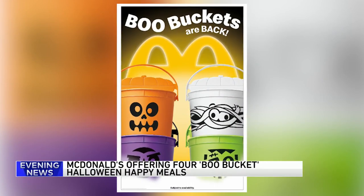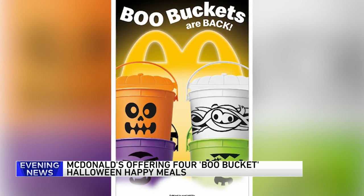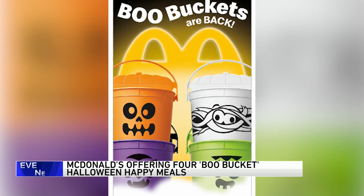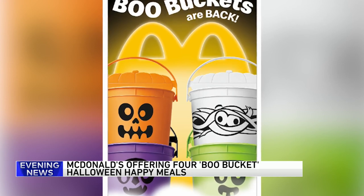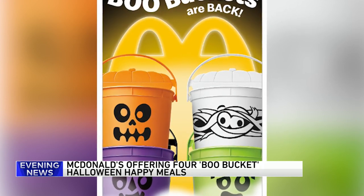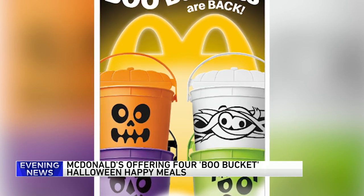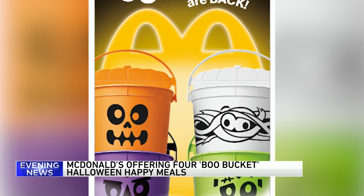A Halloween favorite is back at McDonald's — the Boo Bucket Halloween Happy Meals, returning to the menu today. This year, customers can choose from four different designs: monsters, skeleton, mummy, and vampire. McDonald's first sold the decorated plastic buckets in 1986, and they've brought them back sporadically since then, including last year. The Boo Buckets are available through Halloween or until supplies run out.